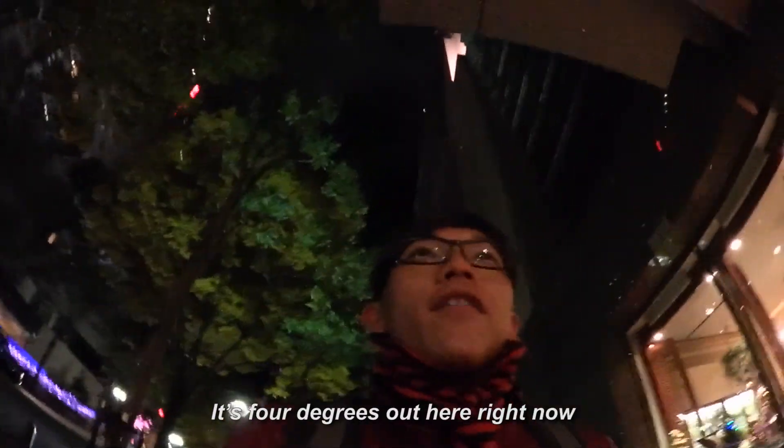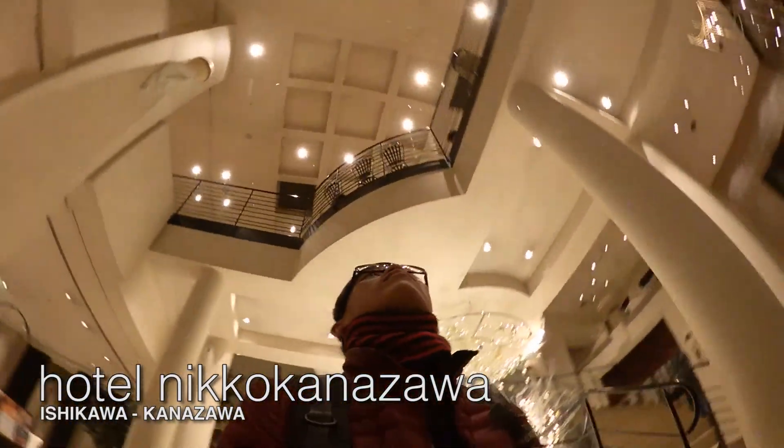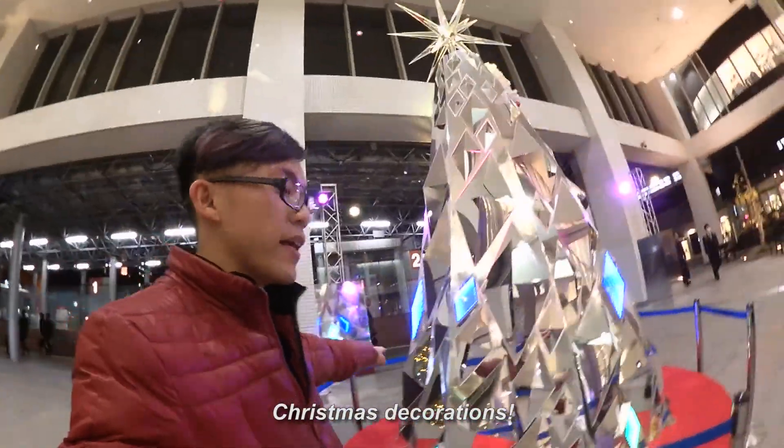It's 4 degrees out here right now and it's about 7 p.m. Heading to the hotel. This is the underground passage linking to the mall for my hotel — it kind of reminds me of Esplanade. It's my evacuation route.